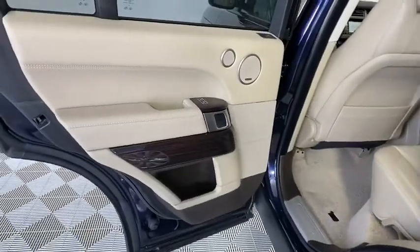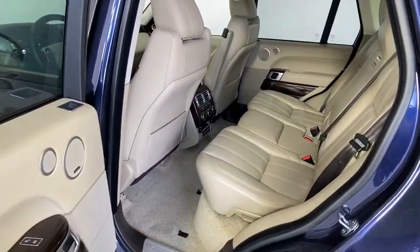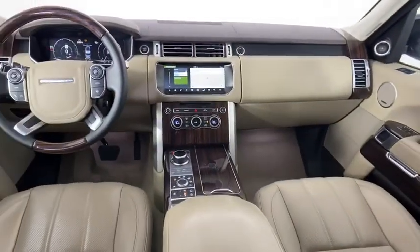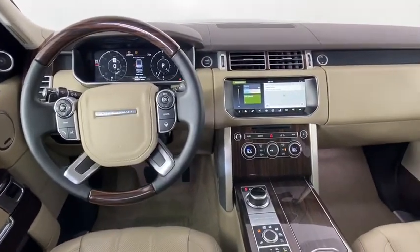Active suspension system, trip computer, rear window defroster, electronic stability control, power windows, heated steering wheel, CD player, compass, heated front seat, security system, brake assist, remote keyless entry.